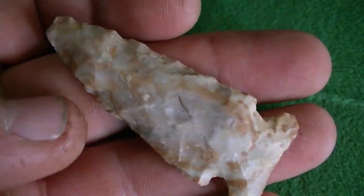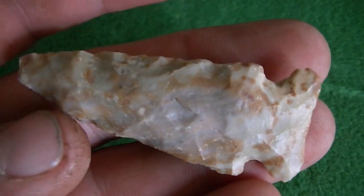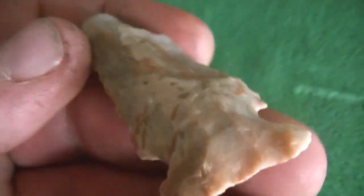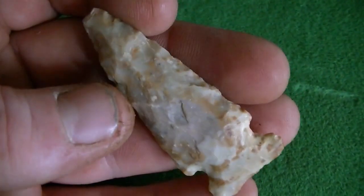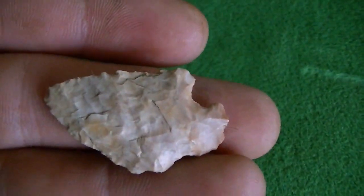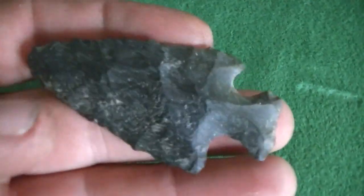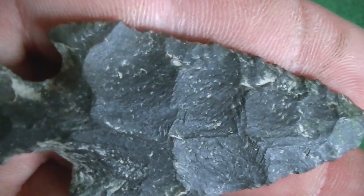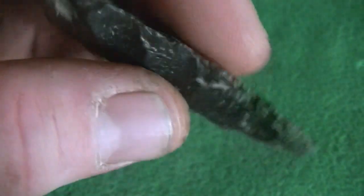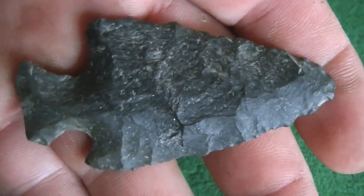Alright, this is the cleanup video. Thanks Elvis for coming out and giving me some luck today — my lucky charm. Here's the first one: beautiful colors, too bad that tip's missing. Here's the second one — that's that little guy. And then here's the third one I found. That thing is beautiful. Some big flaking on there, nice and thin. Black beauty right there. Alright, thanks for watching.